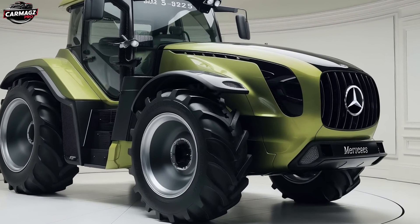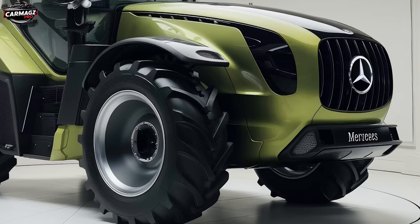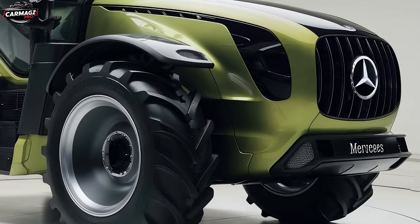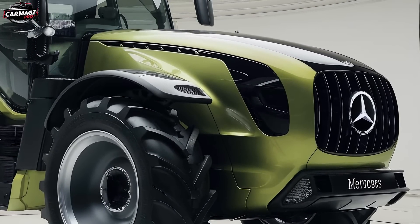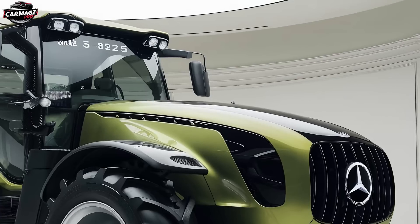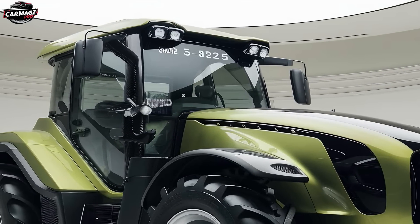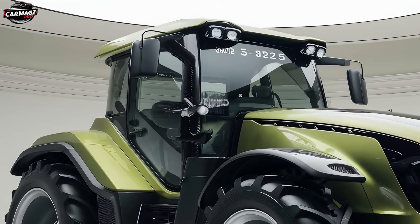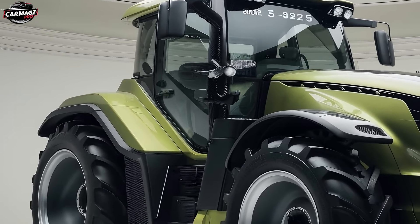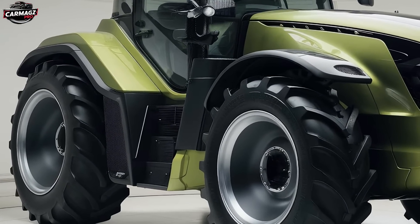Welcome back to our YouTube channel, where we bring you the latest and greatest in the world of tractors every single day. Today we've got something truly special for you: a deep dive into the 2025 Mercedes U235 tractor. This machine isn't just a piece of farm equipment — it's a statement of power, precision, and innovation. If you're in the market for a tractor that delivers on all fronts, or if you're just a tractor enthusiast, stick around, because this is a review you don't want to miss.